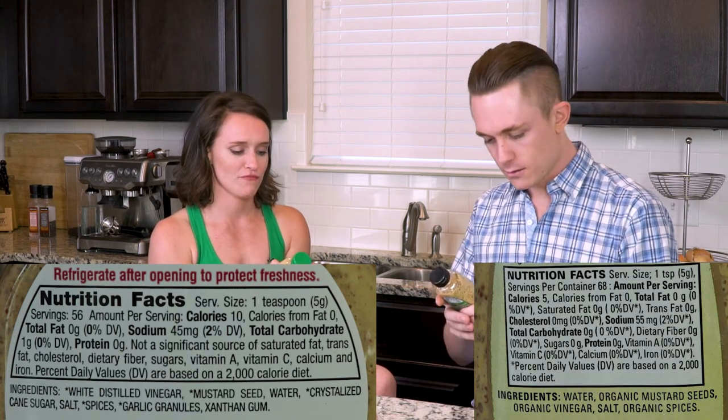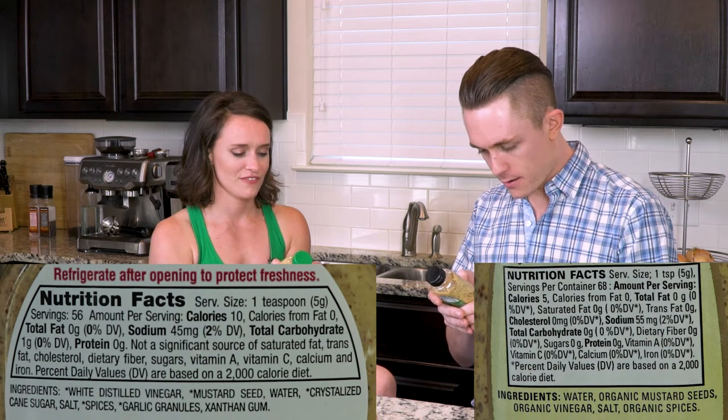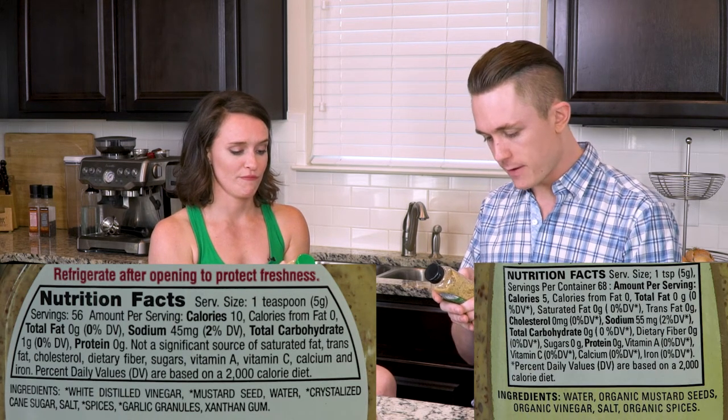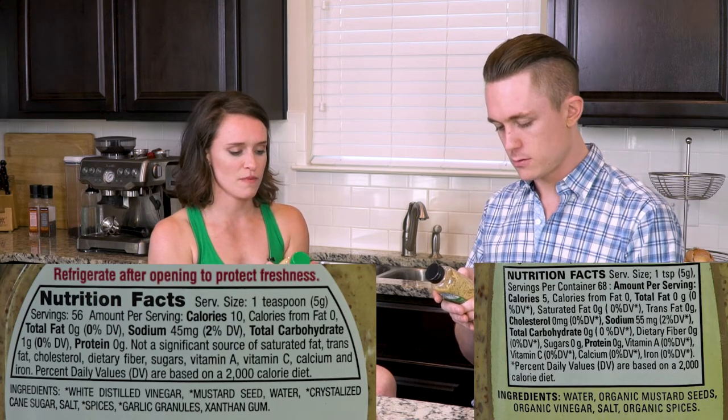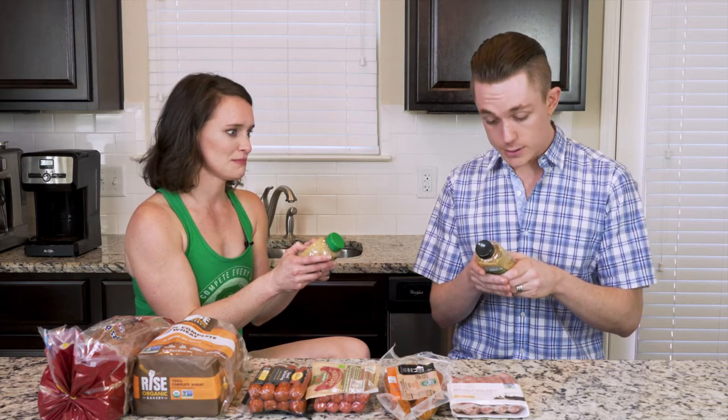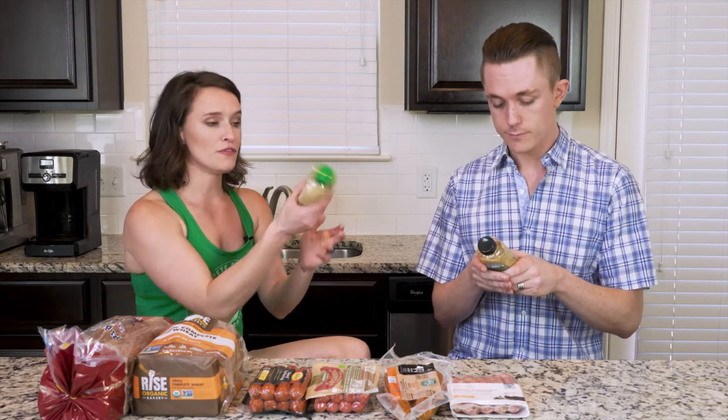So looking at that facts panel gives you some kind of impression of the story, but let's take a look at the ingredients. Read your first ingredient. Water. Mine is white distilled vinegar. What's yours next? Organic mustard seeds. Mine has mustard seed at number two. Now what do you have? Organic vinegar. I've got water. So the first three ingredients are the same, just in a slightly different order. The order things appear on the label has to do with their weight in the product — the first thing listed is the most of it.